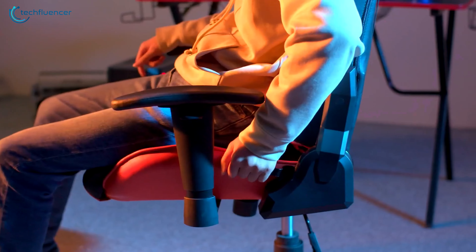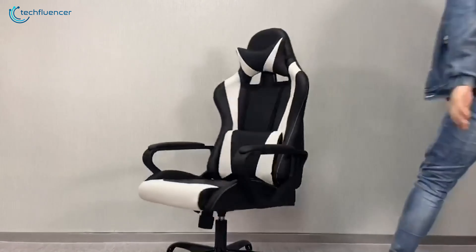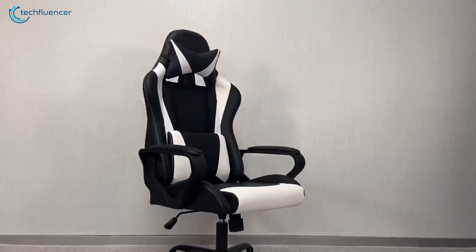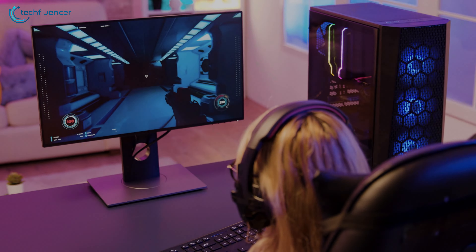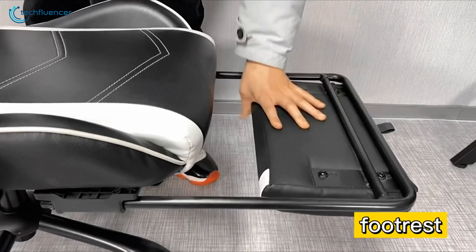If you're tied on a budget, finding an affordable gaming chair can be challenging. However, due to their growing popularity, gaming chairs are becoming more affordable than ever. So, if you're struggling to find a perfect gaming chair within your budget, then here are our recommendations for the 7 best gaming chairs under $100.